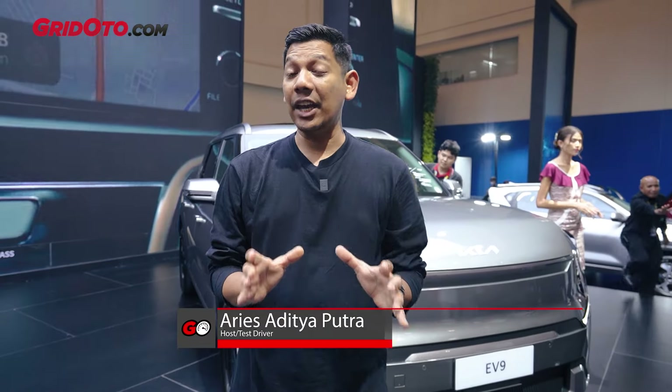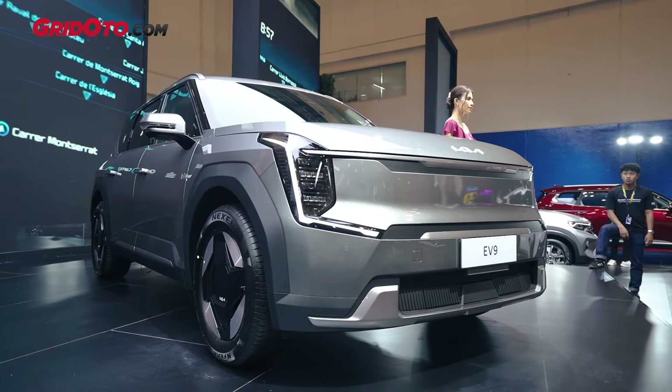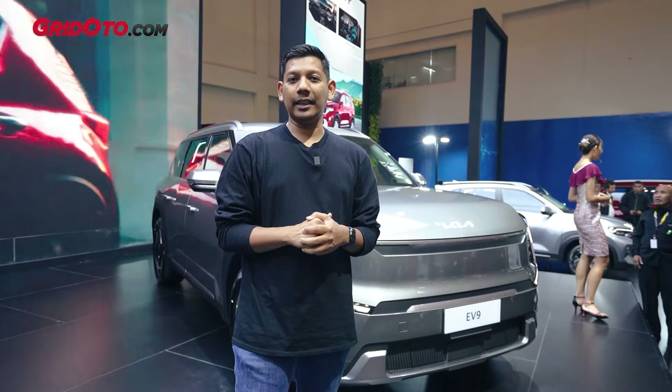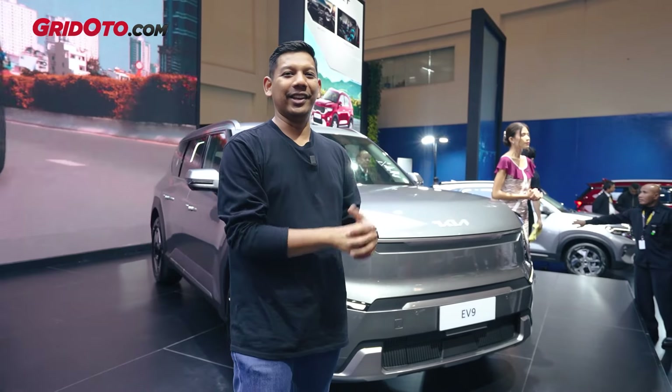Teman-teman, pengen Kia EV9 tapi dengan harga yang lebih terjangkau? Ini dia. Kia EV9 Earth. Jadi Kia Indonesia menghadirkan Kia EV9 entry level yang harganya jauh lebih murah, tapi tetap tampilannya sebuah Kia EV9 yang tampangnya futuristis. Seperti apa detailnya? Ini dia videonya.